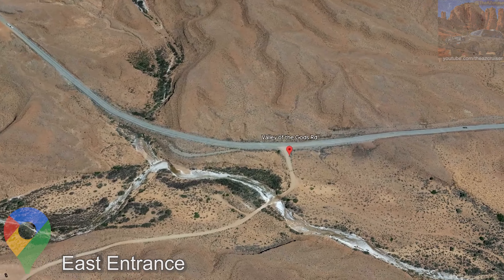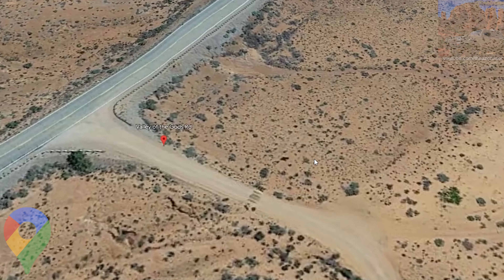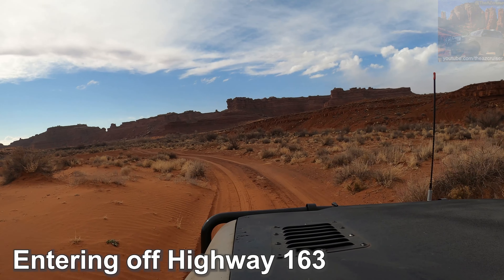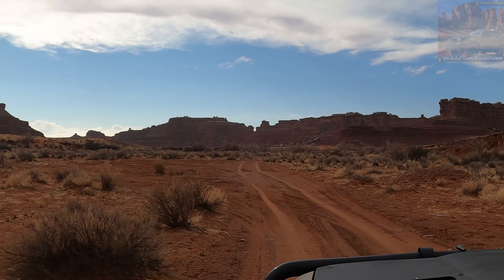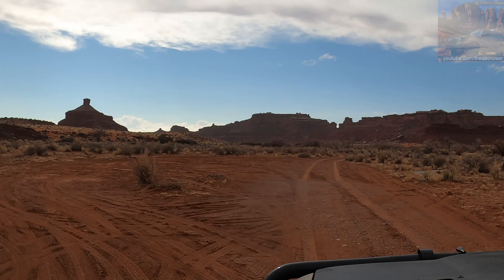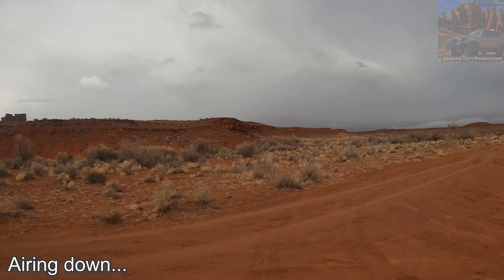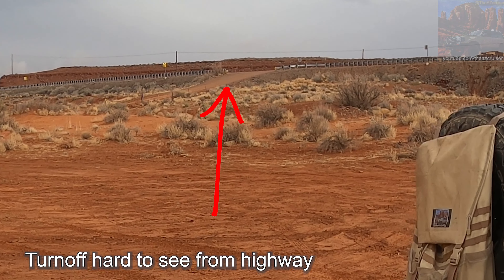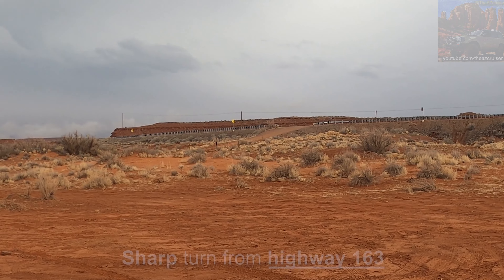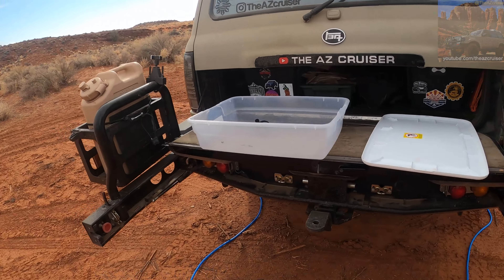The closest main city to Valley of the Gods is Bluff, Utah, and it's around 15 miles from here. We'll be entering off the east entrance off the 163 highway. This is the entrance — the only thing is that entrance is kind of hard to see from the highway, so if you're coming here just make sure you turn when the GPS tells you to, because it's a very tight turn.